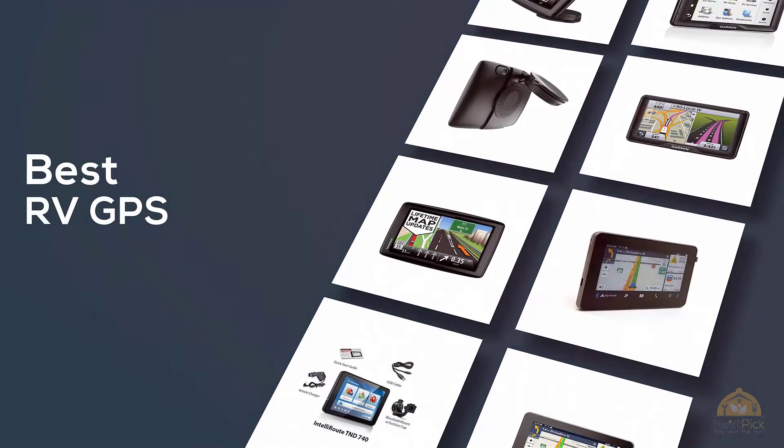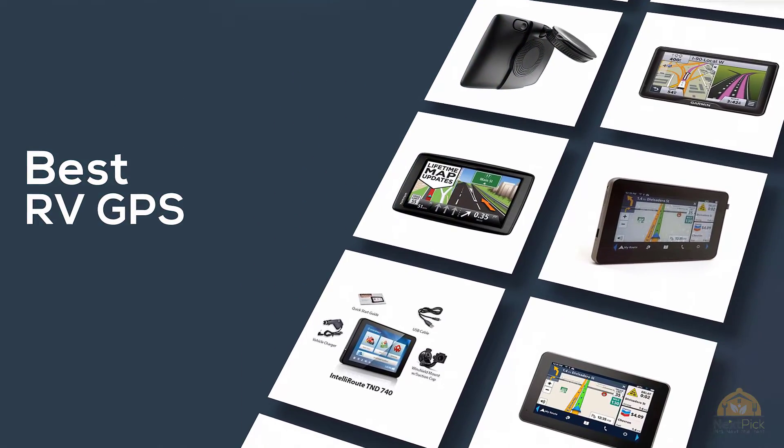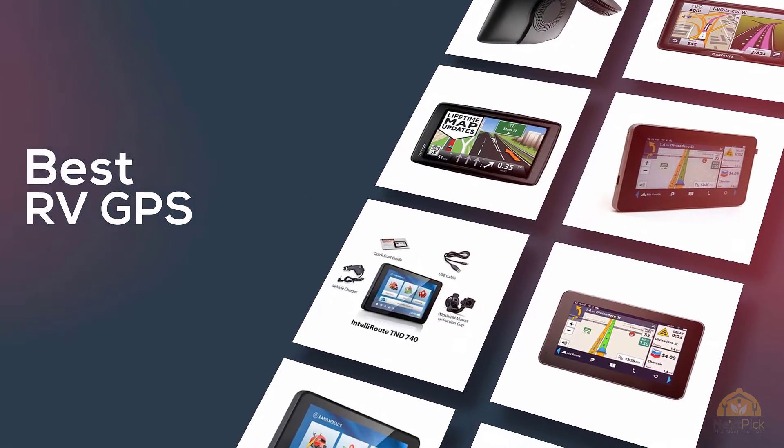If you're looking for the best RV GPS, here's a collection you've got to see. Let's get started! At any time, you can click the circle for more info and real-time deals.